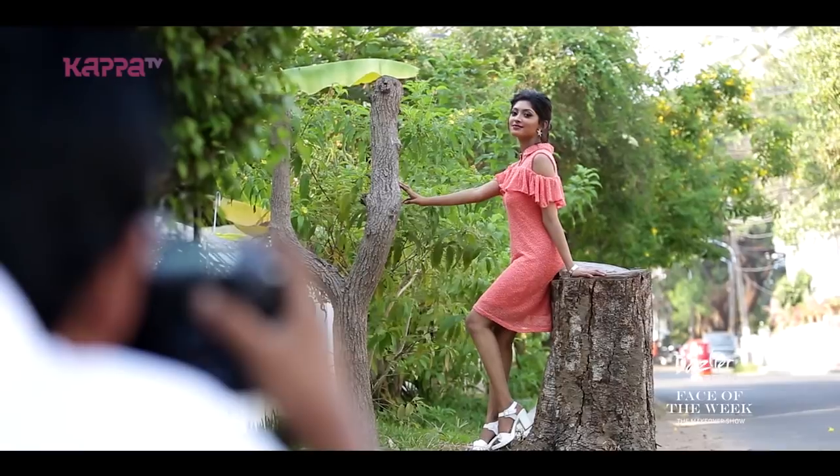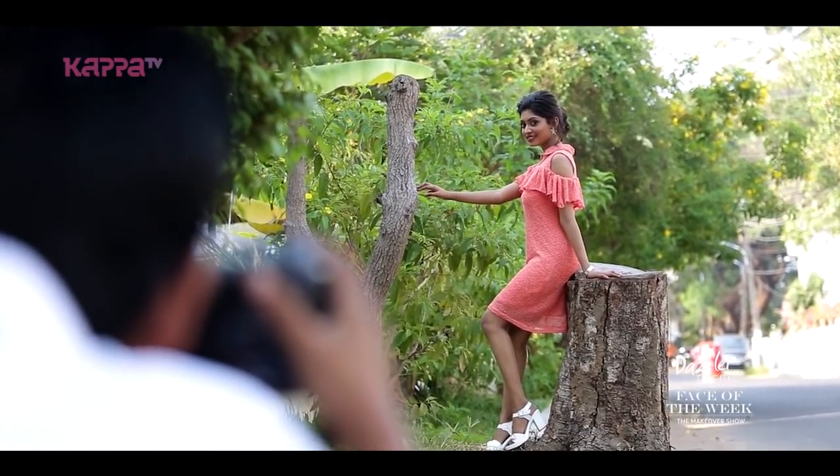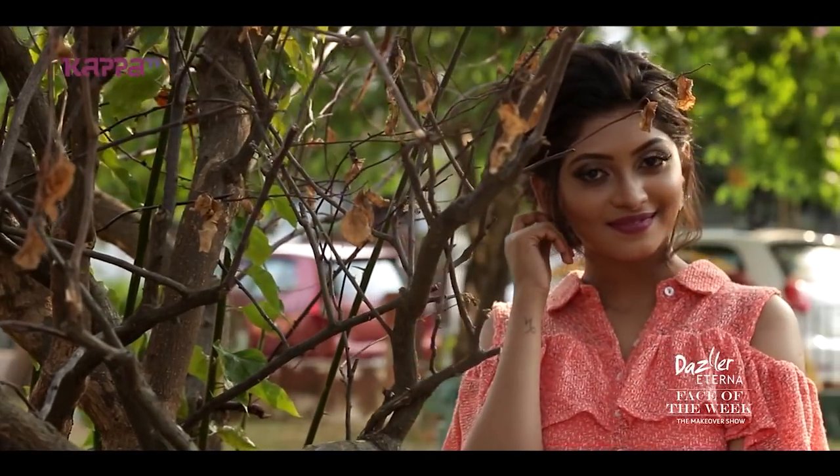Today we did a shoot with the beautiful Vesmaya. After the makeover she became so beautiful. Since it was a dress, we chose a different outdoor location. The main light was daylight and I used a beauty dish as fill light. It was a little movement and fill, and we got very good portrait shots today.